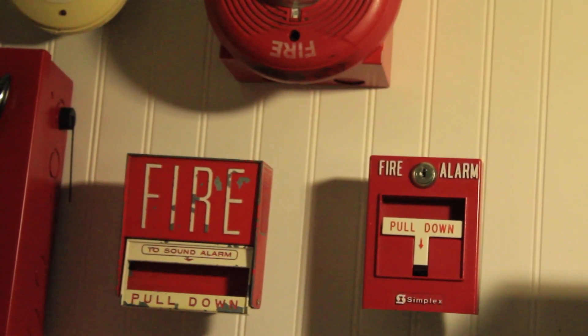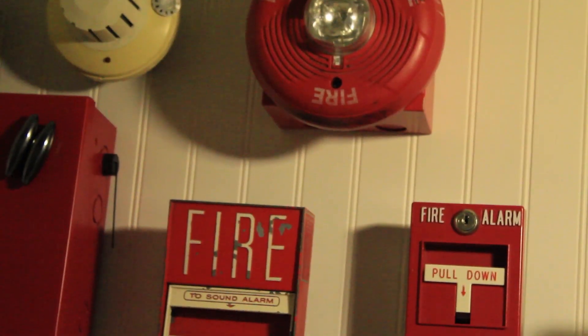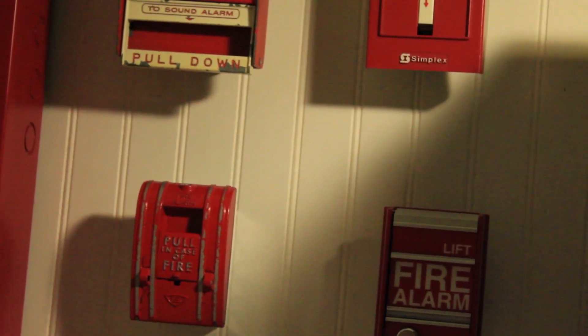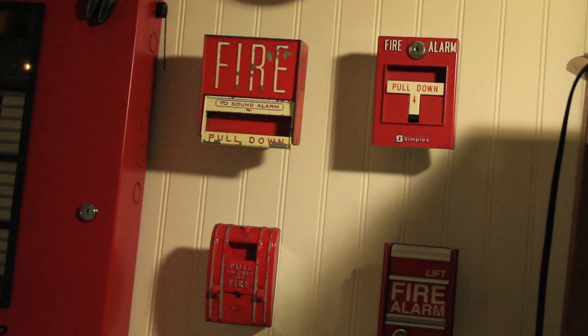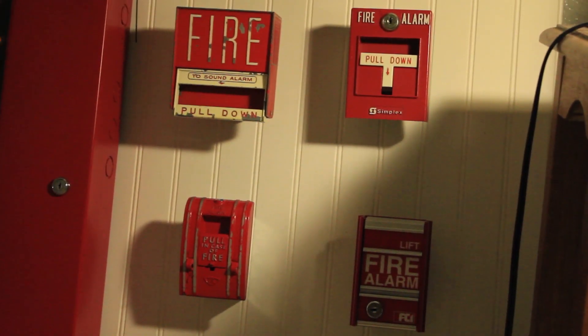On Zone 1, we've got the Firelight BG-6, which I believe swapped places from before. Zone 2, we've got the Edwards 270 SPO. Zone 3, we've got the 2099-9754. And Zone 4, we've got the FCI-MS2 2nd Generation.